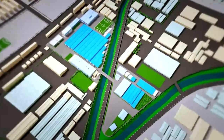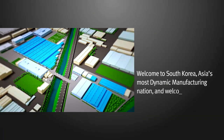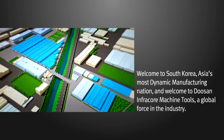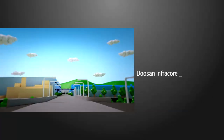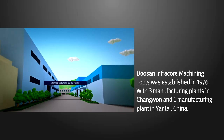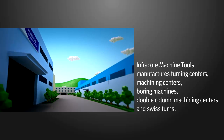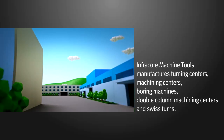Welcome to Doosan Infracore Machine Tools. Doosan Infracore Machine Tools was established in 1976. With three manufacturing plants in Changwon and one manufacturing plant in Yantai, China, Doosan Infracore Machine Tools manufactures turning centers, machining centers, boring machines, double-column machining centers, and Swiss turns.